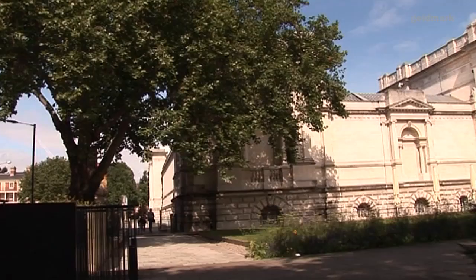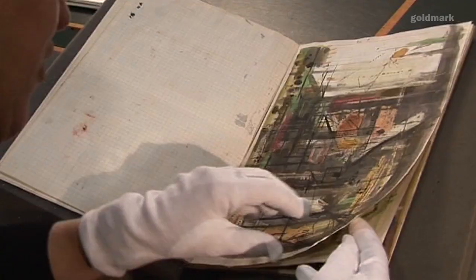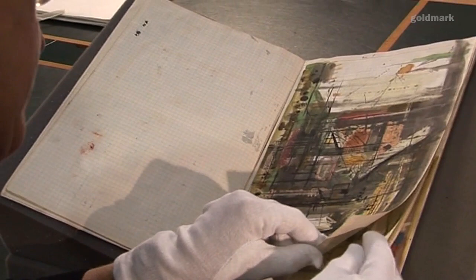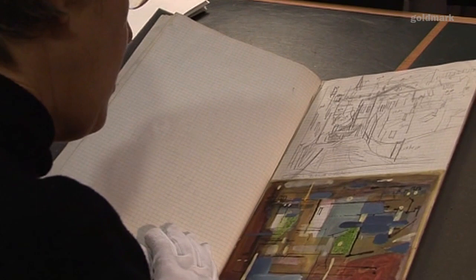We're in the Tate Library and Archive. We're looking through a sketchbook here where he's obviously abstracting particular landscapes. A quick sketch — this one is actually of Carnarvon and you can see he's got the street here. He's drawn in the shapes of the buildings more or less.